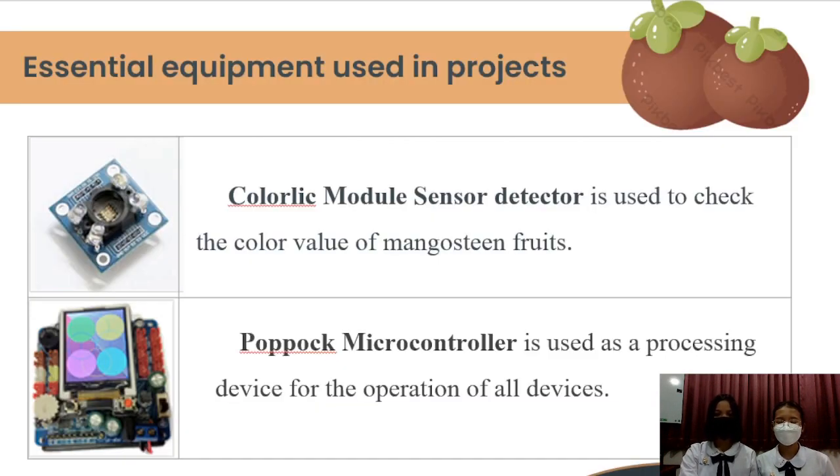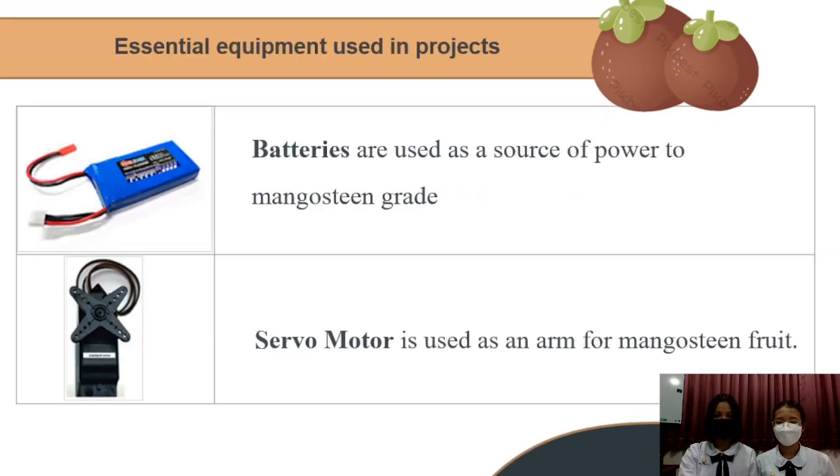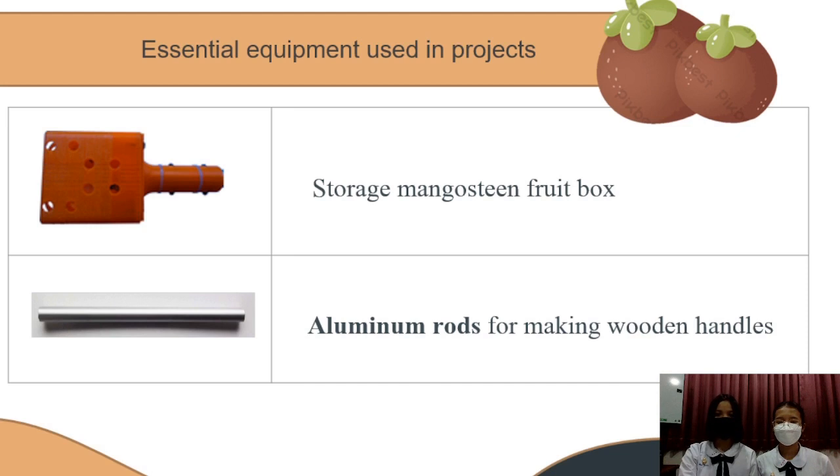Essential equipment used in the project: a colorless modern sensor detector, pop box microcontrollers, battery, servo motor, storage, mangosteen food box, and aluminium rods.